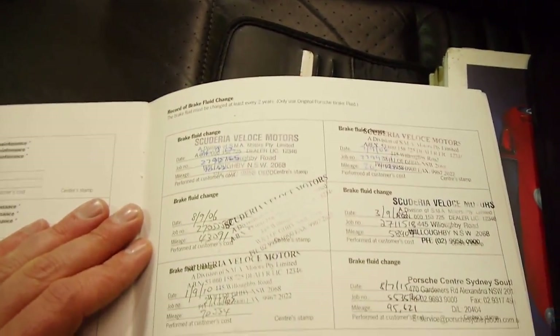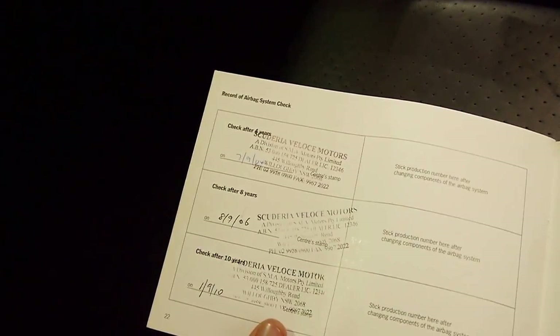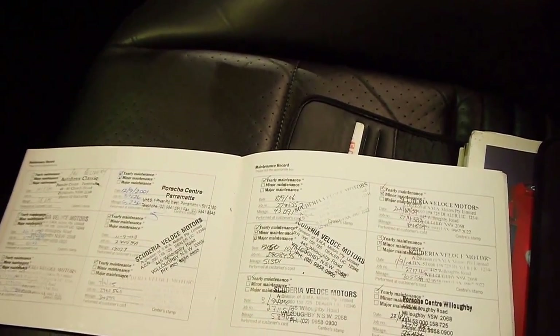Then you've got your record of brake fluid changes, again right through. The condition report has also been stamped, along with the airbag system. So if you're looking for a Boxster and you want one with what we think is the best service history you can ever hope for, I'm quite sure this is it. It's even got the radio code in there — the Becker radio code, which is fantastic.